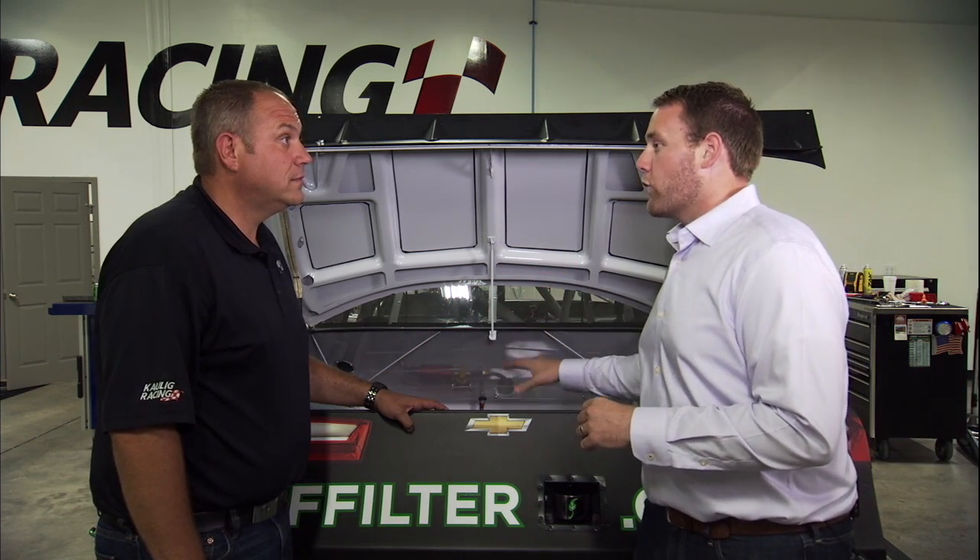Hello everyone and thanks for tuning in to Tech Talk. I'm Jonathan Merriman here with Chris Rice of Call of Grace. Today we're talking about fuel cells, a very important part of the race car.